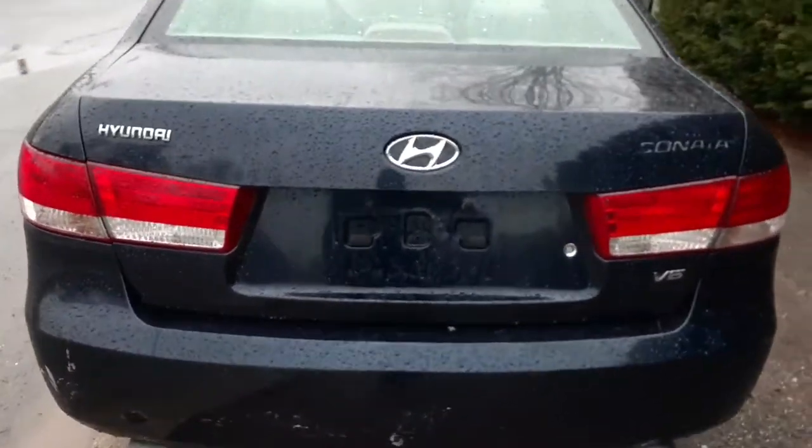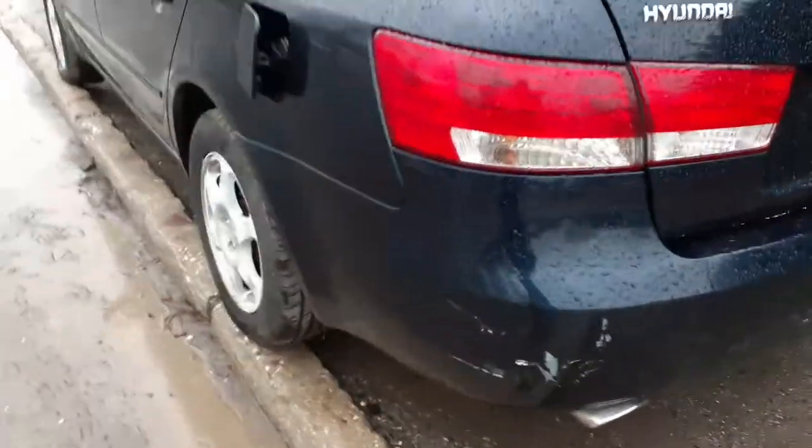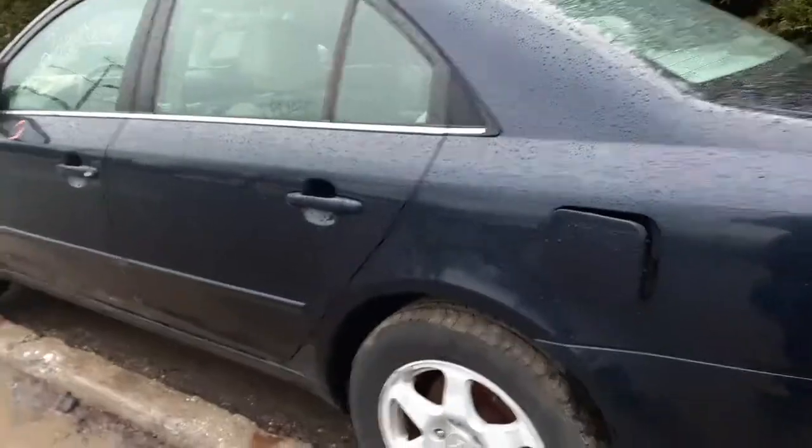Quarter panel no good, right side tail light is no good, rear bumper cover is no good. We have a deck lid with the lights and rear glass.